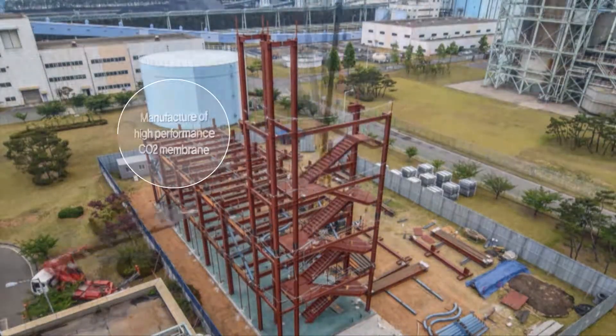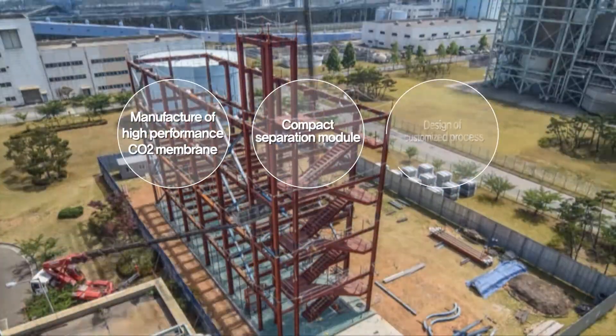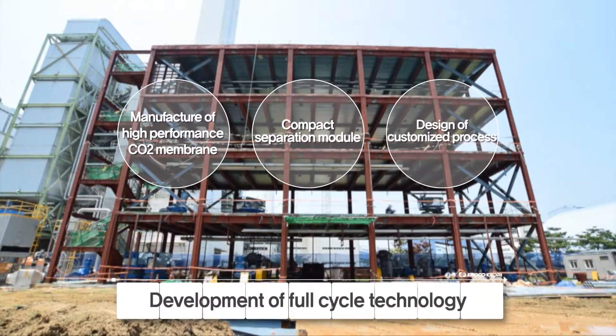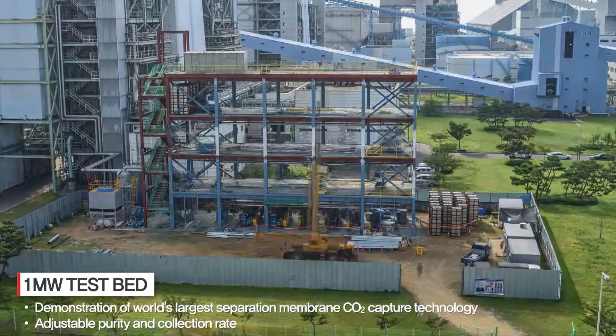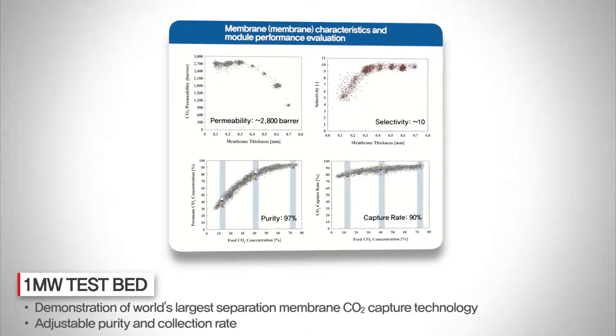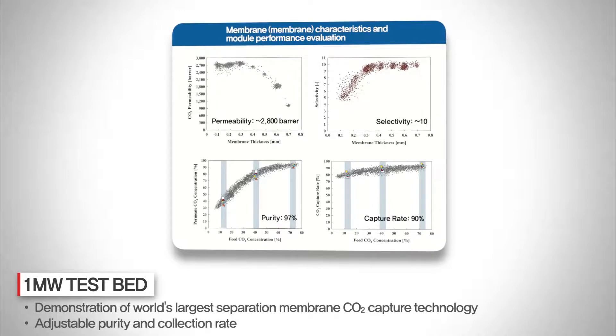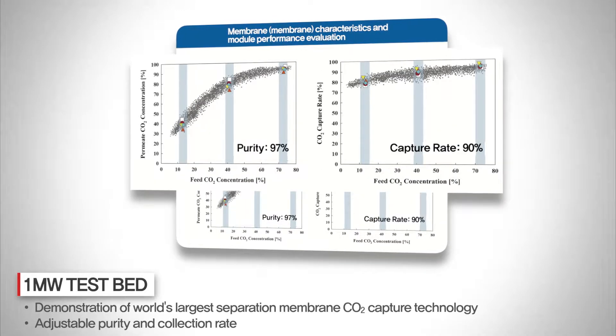The Korea Electric Power Research Institute has developed a full-cycle technology capable of ranging from the membrane material, compact module, and process design. The 1 megawatt CO2 membrane test bed developed by the customized design separates the carbon dioxide emitted from the power plant into 96% purity and 90% collection rate.